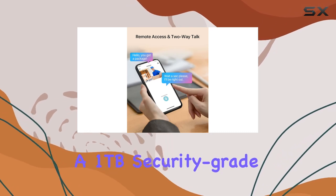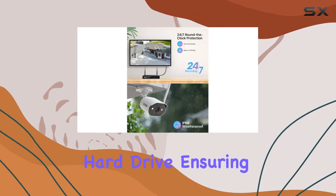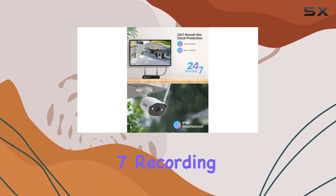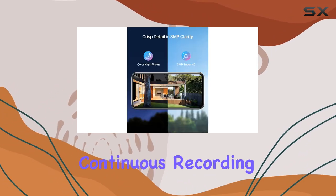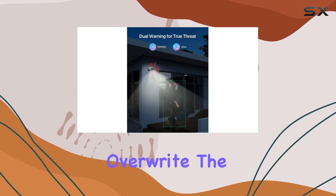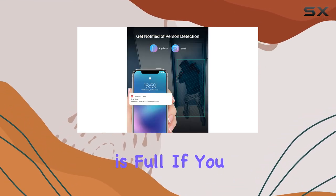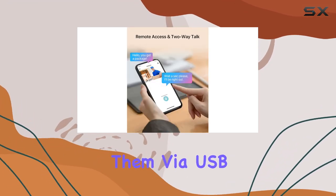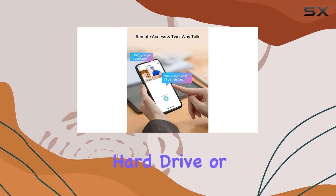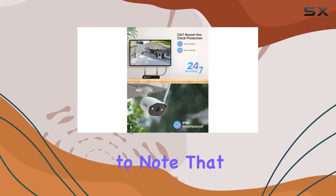The system includes a 1TB security-grade hard drive, ensuring reliable 24/7 recording. The NVR is capable of long-term continuous recording and can automatically overwrite the oldest footage when the storage is full. If you need to save specific video files, you can easily transfer them via USB to an external hard drive or memory stick.